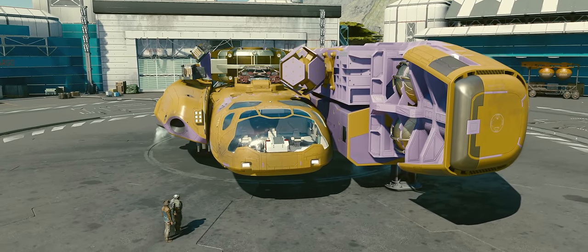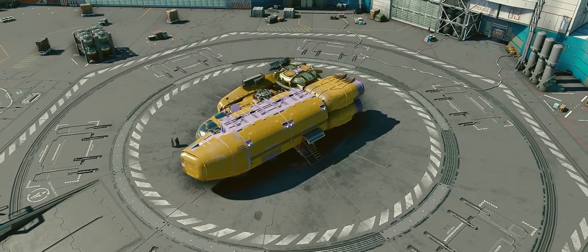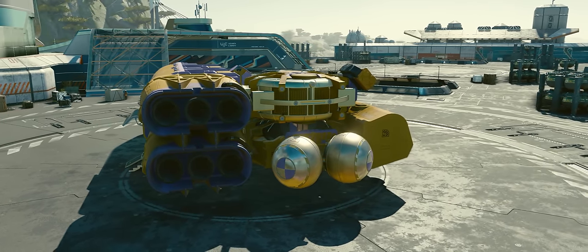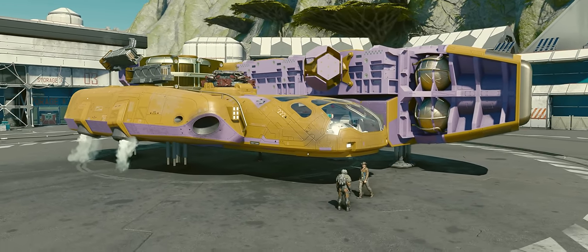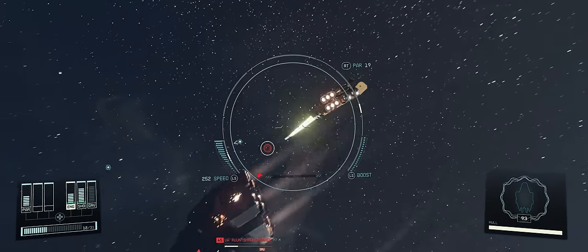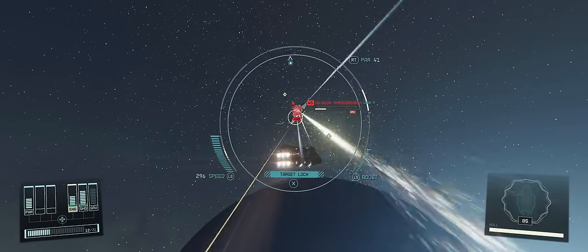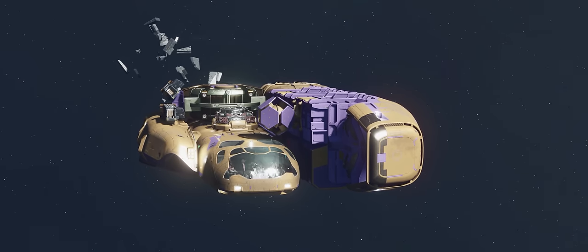I did however use 4 ranks of starship design to gain access to all the parts I wanted, but many of these same design principles could be applied without starship design using different parts. These same principles could also be applied to class A ships, though the reactor, grav drive, and weapons would have to be different. When designing such a small ship, we have to be aware of how many attachments a single piece has — certain grav drives or reactors won't have attachment slots on the back or side, so we may sometimes need to pick options that aren't the best but are more flexible in terms of attachment slots.